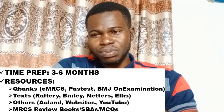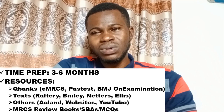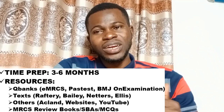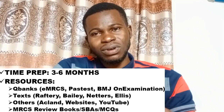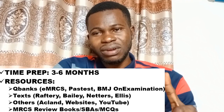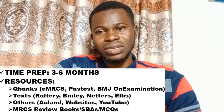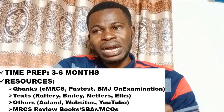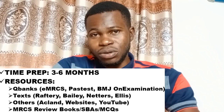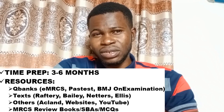While preparing for the MRCS I was also preparing for the West African College of Surgeons primary exam — which is broadly equivalent to the ABS component of MRCS. That helped me enormously because most of the basic science knowledge overlaps, so I was able to read for both exams simultaneously.